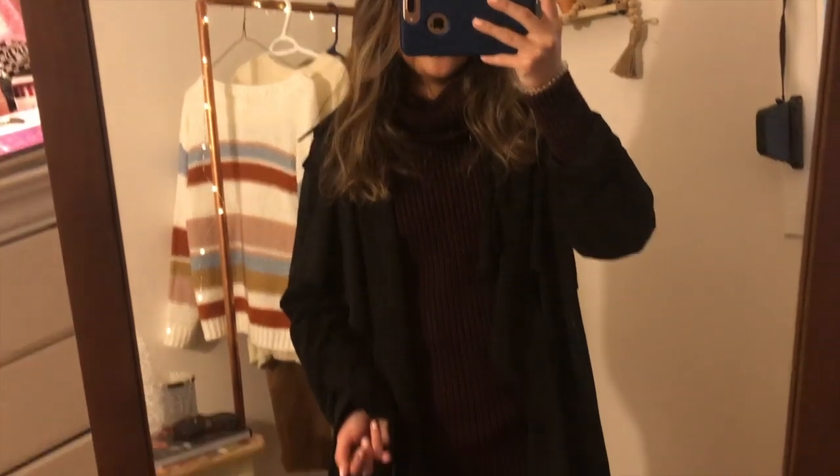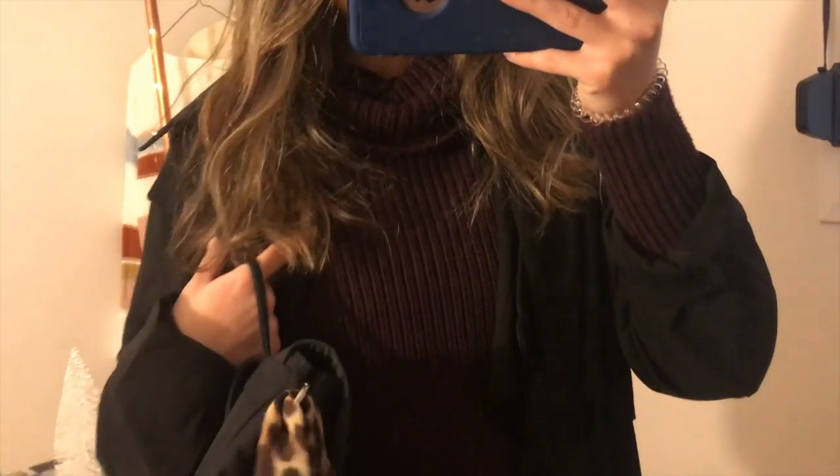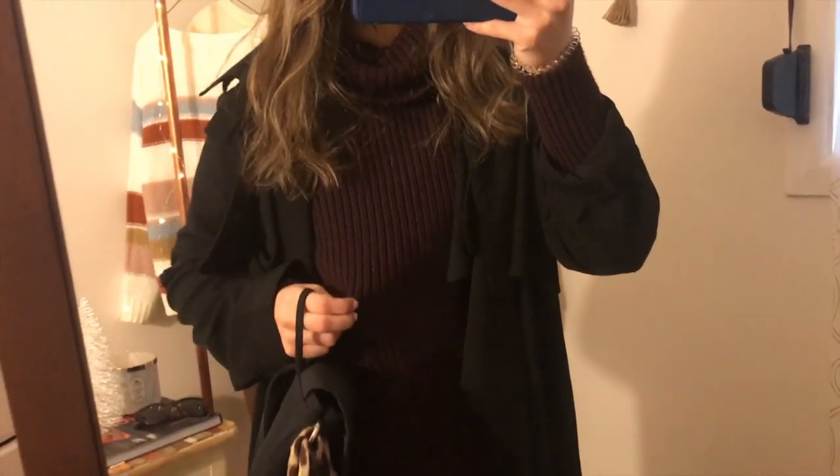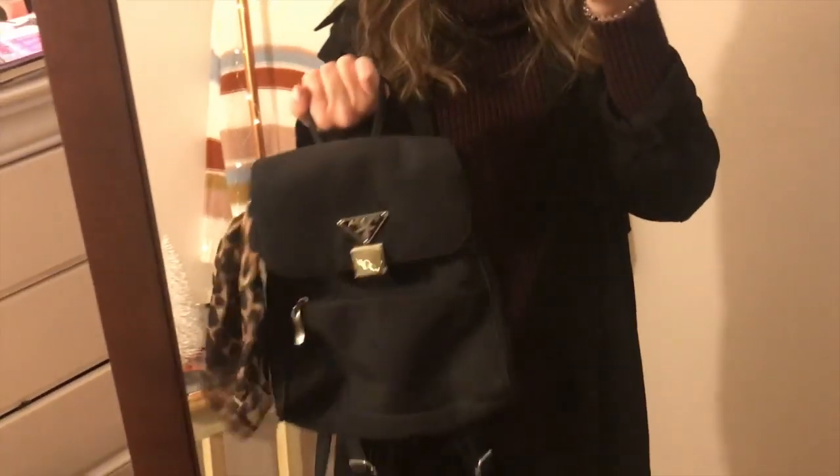Okay so this is the third outfit, which is a black duster with a maroon sweater. This is from Abercrombie. And this I actually got it from Plato's Closet. And then I paired it with this bag. And I'm just wearing leggings.